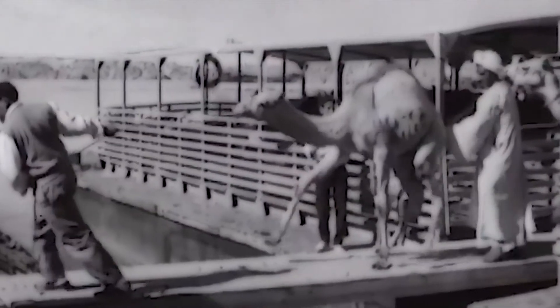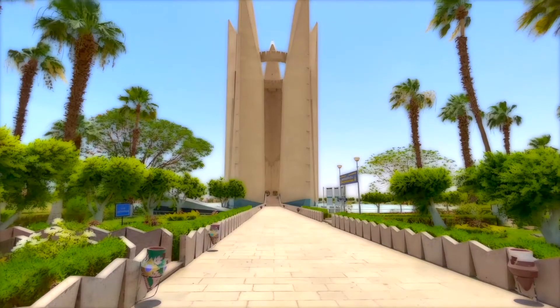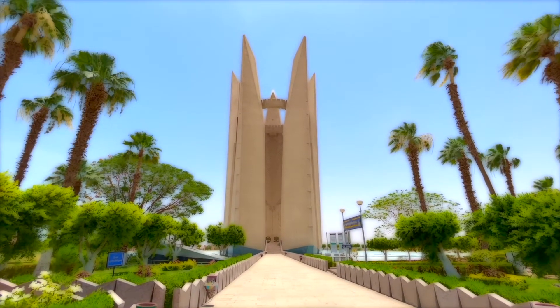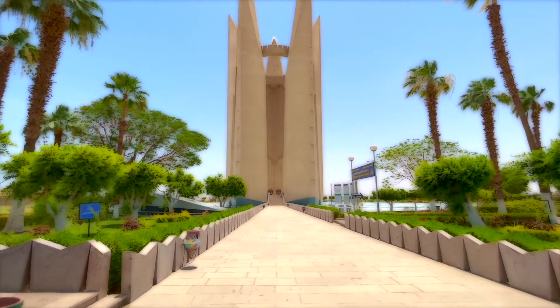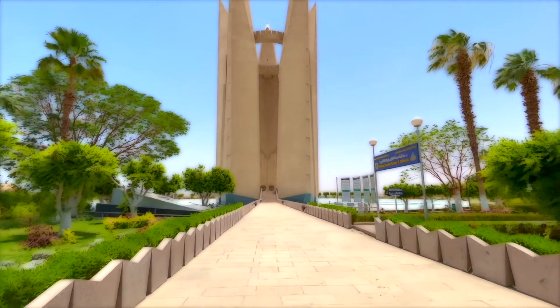The Soviet Union provided more than $1 billion in loans, a large number of technicians, and heavy machinery for the construction of the Aswan High Dam. As an important part of the high dam project, this memorial tower commemorating the friendship between the two countries was unveiled to the public together with the high dam on January 15, 1971.